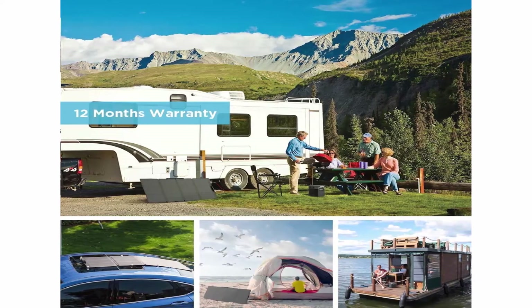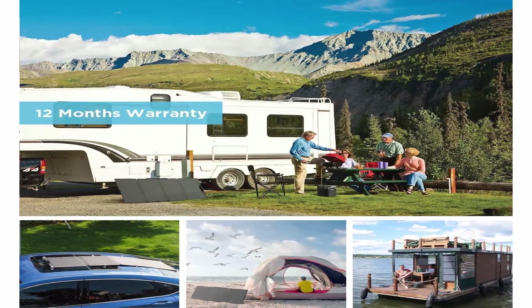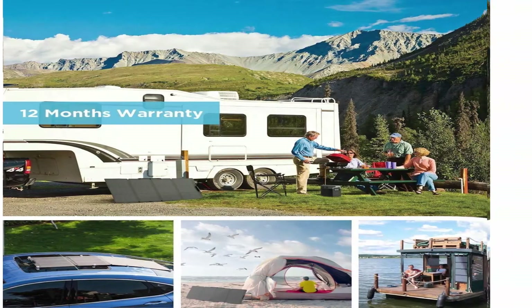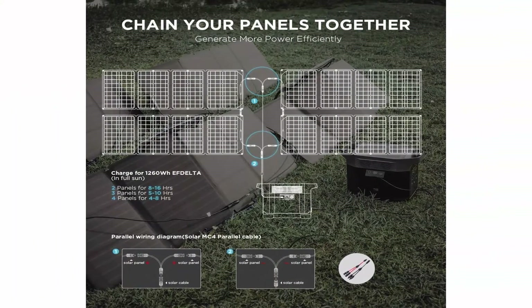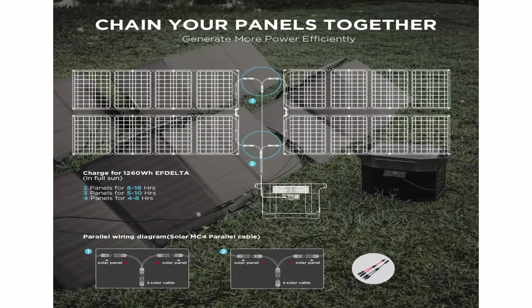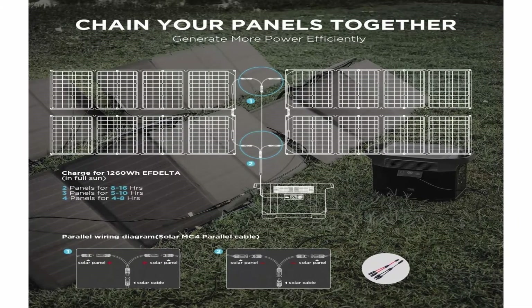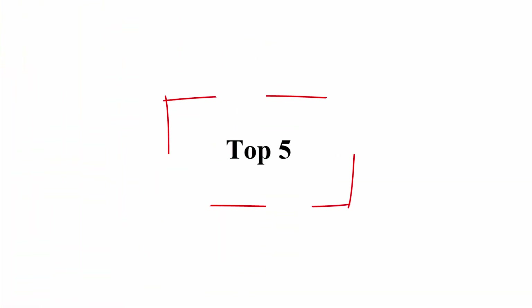What's included? 24 months friendly customer service available 7 days, 24 hours. EcoFlow 110W solar panel, MC4 cable connector for different connection ports. Please note: we recommend using EcoFlow solar panels. Not responsible for damage from third-party solar panels. Top 5.